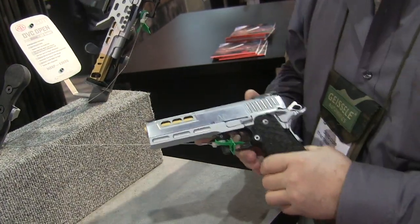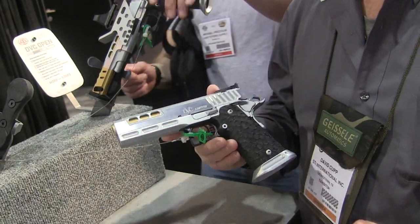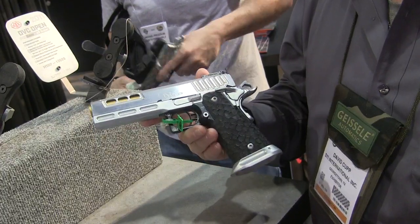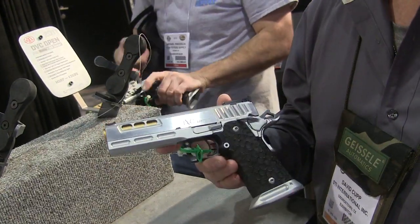This gun is also new for us in 2015 — kind of a redesign, wanting to come out with a real limited gun that guys can take out of the box and go racing. Retail price on it is $2,788.